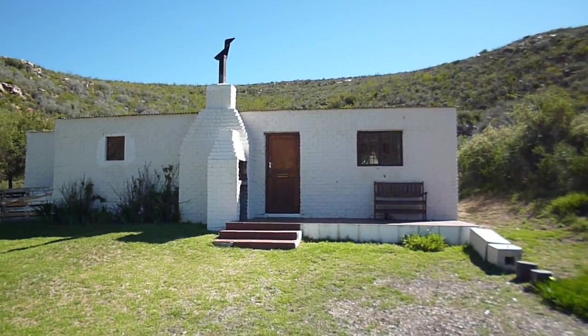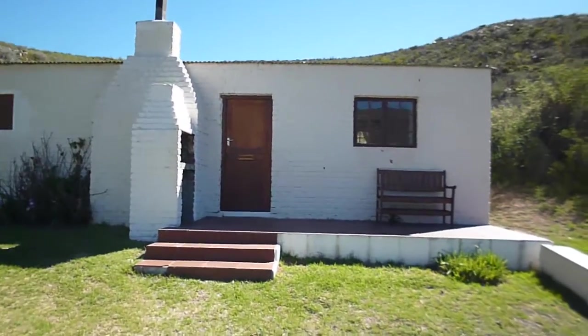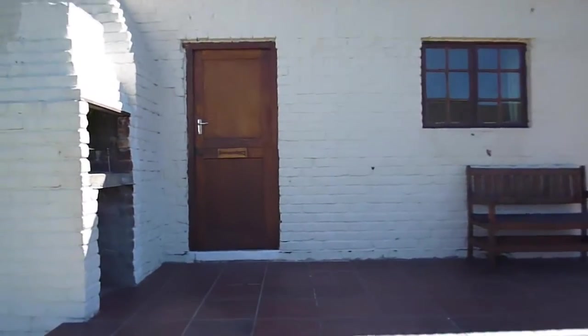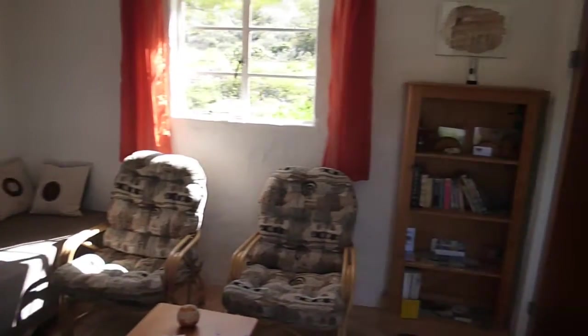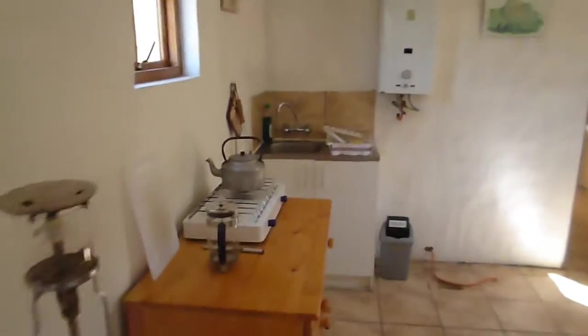This is Baviaan's Cottage. Baviaan is the Afrikaans word for baboon. This is also accommodation for our citizen scientists, so let's have a look inside — one sitting room, bedroom, fireplace. There's also a barbecue place outside, kitchen, bathroom and shower.